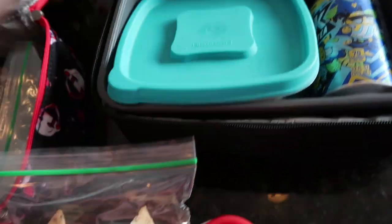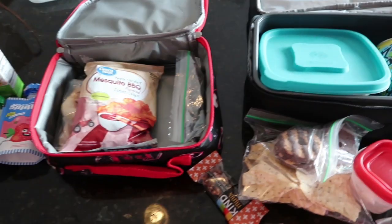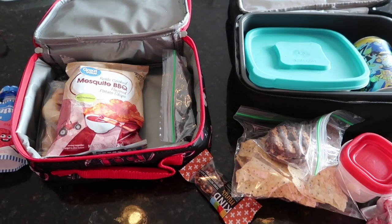So he's going to have that along with his sour cream and all of his other goodies. And that is it, guys — that's what the kids are taking for lunch today.